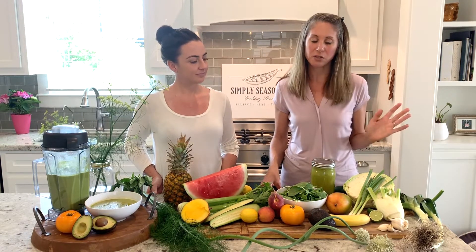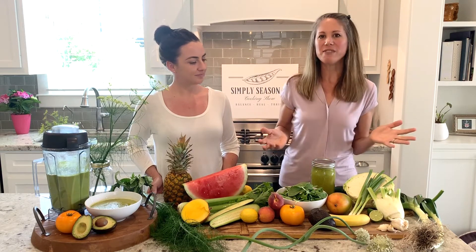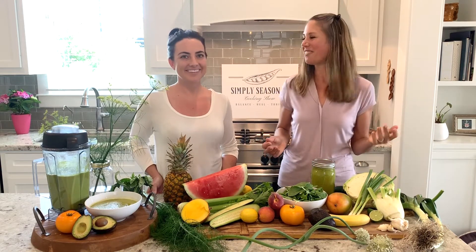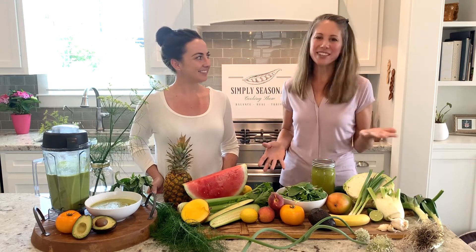Something we can all do to help support our bodies is to fill ourselves with alkaline foods. The acidic foods are going to look like meat, dairy, grains, sugar, and alcohol. Alkaline foods are going to look like fruits and veggies, nuts and seeds, avocado, coconut, salt, olive oil, and even citrus.